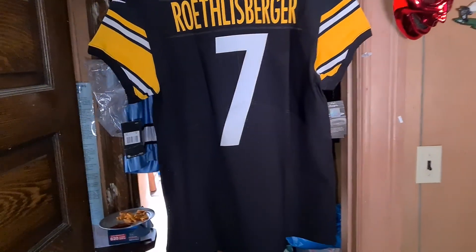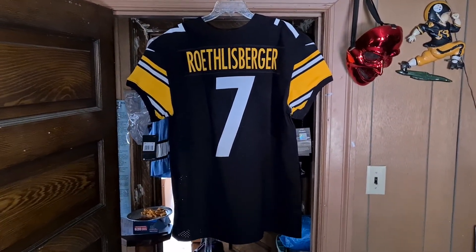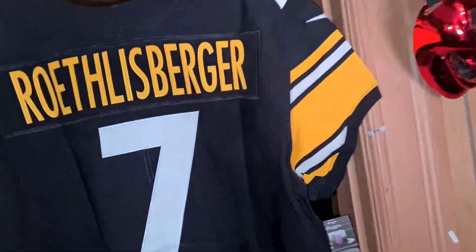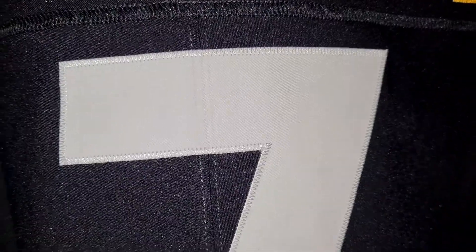Okay, so this is the back of it. Stepping back, I think the measurements on this were like 24 pit to pit and about 32 length — it'll all be in the listing on oneyinza.com, which is coming. Got to do these videos and take pictures.